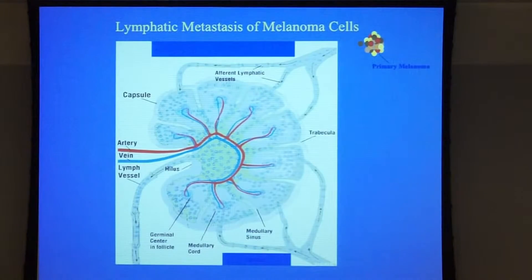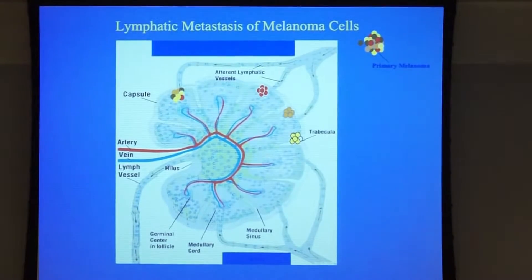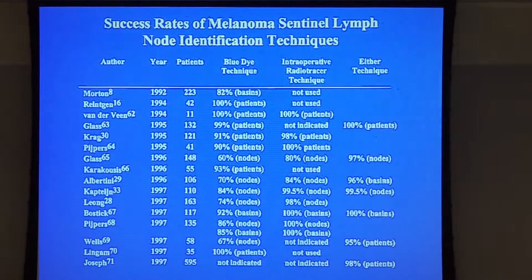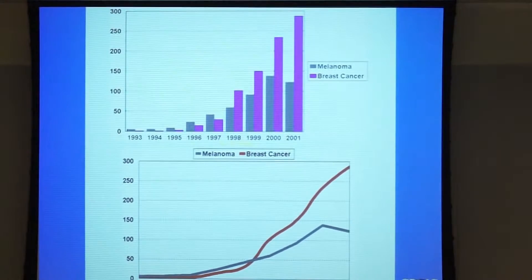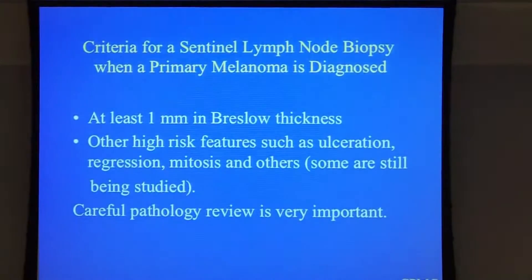The melanoma spreads from the primary site to the lymph node, and the lymph node is the gateway. A lot of studies have been published since 1992 validating that this technique is adequate. You can see that since the publication, a significant number of publications have been available in both breast cancer and melanoma. The criteria is to have a melanoma pathologically diagnosed as one millimeter in Breslow thickness.